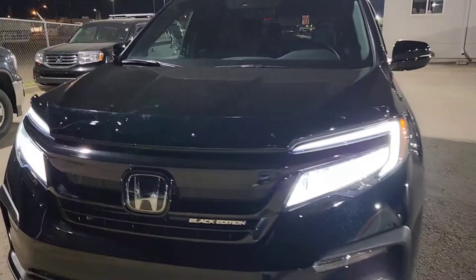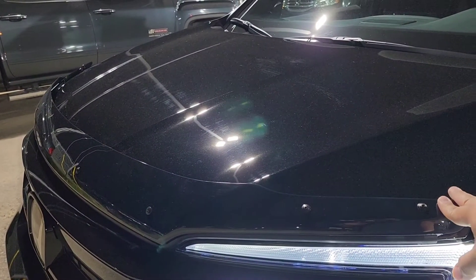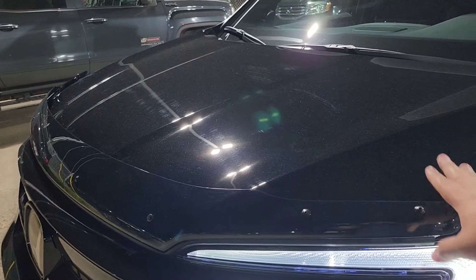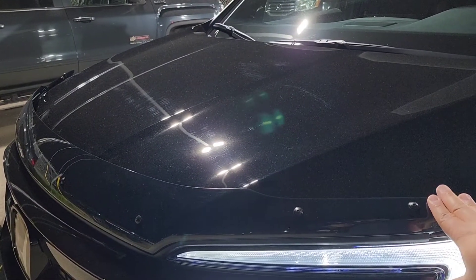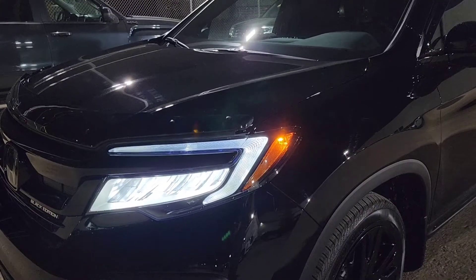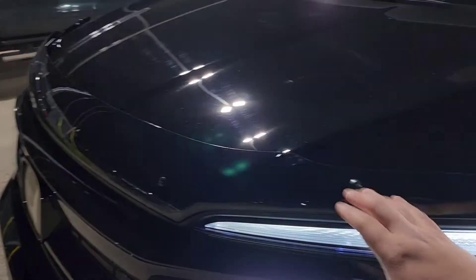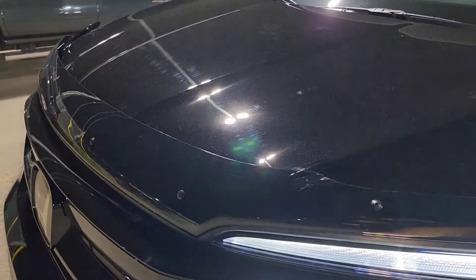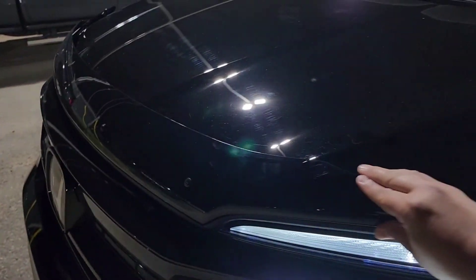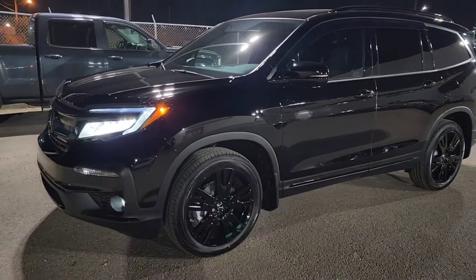One of the things na i-recommended we put sa sasakyan nila is this plastic hood deflector here. Depende sa kulay at design ng sasakyan, I either recommend the 3M paint protection or a hood deflector. This works perfectly sa sasakyan nito given the fact na it's black and yung color ng hood deflector is also black, so it actually looks like it's part of the vehicle. The purpose nito is to keep rock chips from hitting yung hood — instead of damaging your hood, it's gonna hit the hood deflector first. It's also great for how well it blends with the vehicle itself.